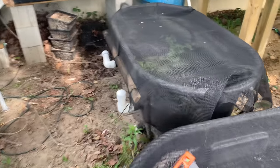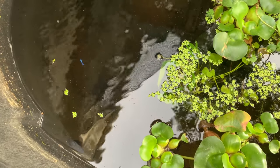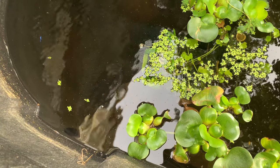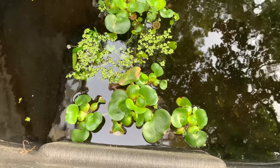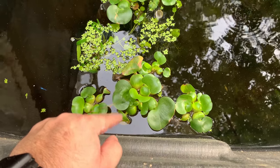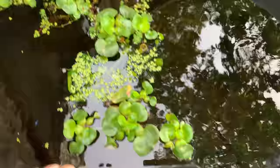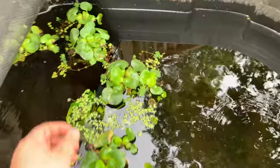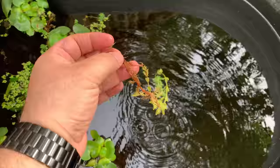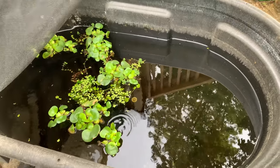This one has mutt guppies in it. I don't know if you can see them, but there's a really nice blue one - pretty excited about that. This also has some plants that Keith sent me - I can't remember the name, but these things multiply like crazy. These three are all new, so I'll duplicate them and add them to the ponds as they grow. He also sent me some other stuff that's growing really nice, and of course duckweed, because there's duckweed everywhere.